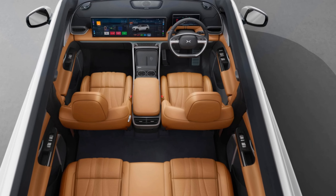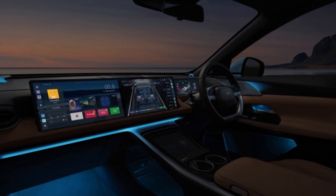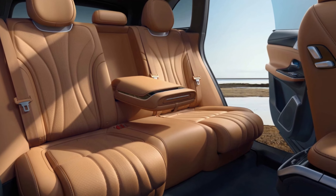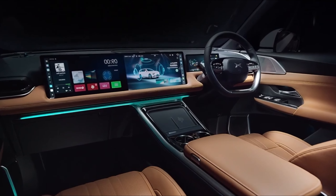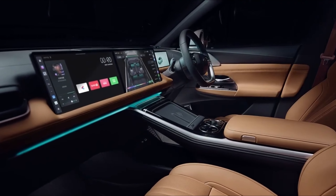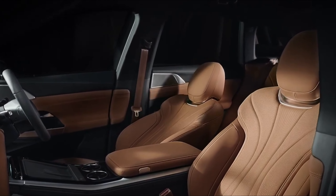But the G9 isn't just about plush seating — it's a tech haven. A massive touchscreen infotainment system serves as the central hub, controlling everything from navigation and climate to your in-car entertainment. XPANG's latest XAIA AI Assistant is also on board, featuring continuous dialogue recognition for natural conversations, rear passenger interaction for inclusive entertainment, and real-time online connectivity to keep you informed and connected.